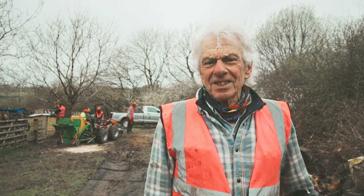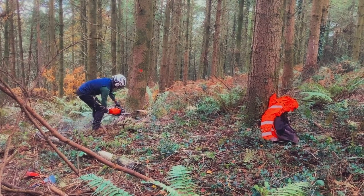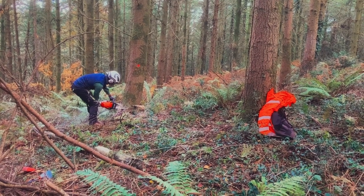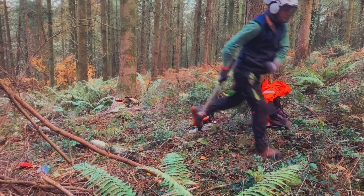Hi, I'm Alan from Axewoods. Axewoods Cooperative has been going for about 13 years now. We offer free woodland management to woodland owners and landowners in return for a share of the wood. Once we've got that wood, we'll bring it back here and process it.